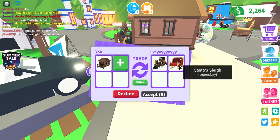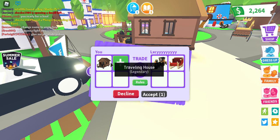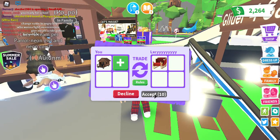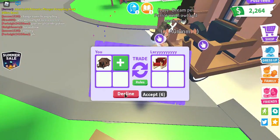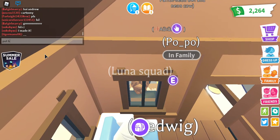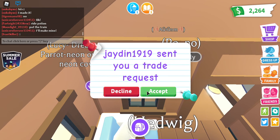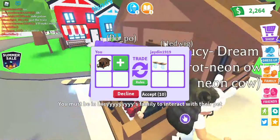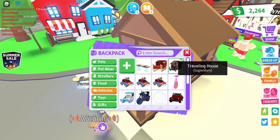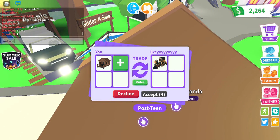I do really like choo-choo trains, but not just for a traveling house. Wait — they also added a Santa sleigh, and you can't get those anymore — they were only for Christmas and will never come back. The traveling houses are kind of useless and I'm being offered two legendary items for the price of one, but I'm declining — I want that train specifically.